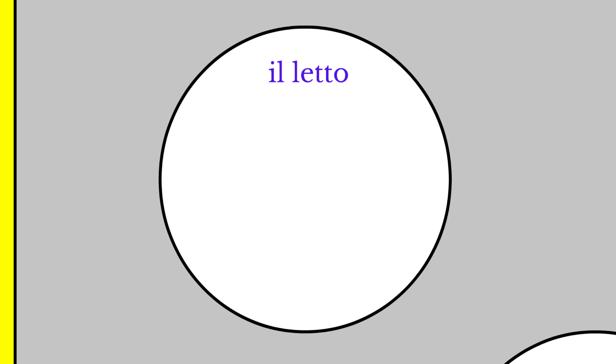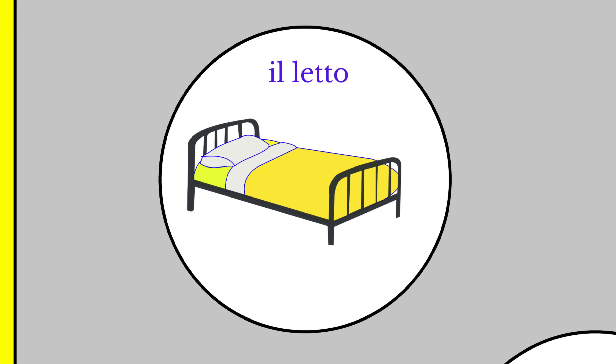We start out with il letto. This means the bed. You can think of reading letters in bed. Il letto.